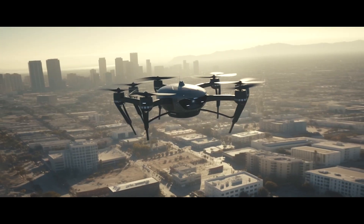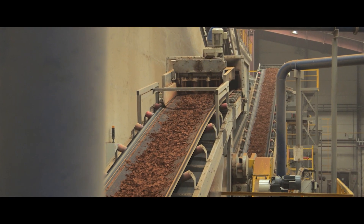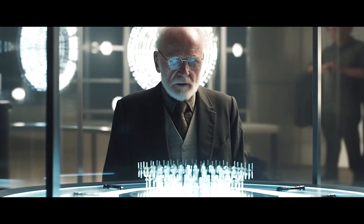The drones also survey for spikes in noise pollution. Underground, crawling robots are monitoring the pipes. Garbage is analyzed and sorted at an AI recycling facility, keeping track of where it is coming from in the city.